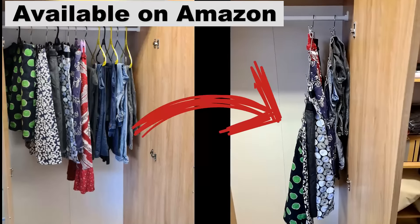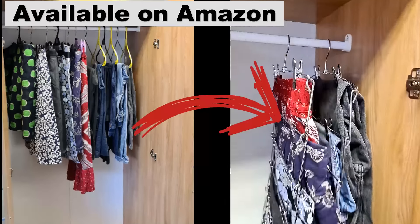Hey, is your closet overflowing with skirts and pants? Can you never find what you're looking for?